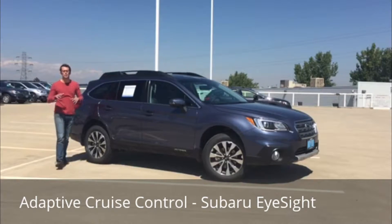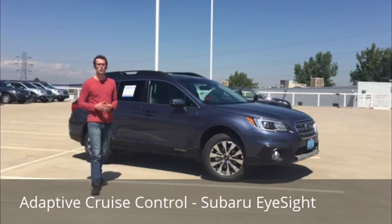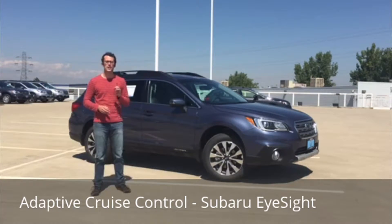What's up guys? Brennan Hancock here with another episode of Groove Subaru. Today we're going to take a look at this 2017 Subaru Outback equipped with Subaru's EyeSight technology. We're going to take a look at one specific feature of EyeSight today, which is adaptive cruise control. Let's go take it out for a spin.